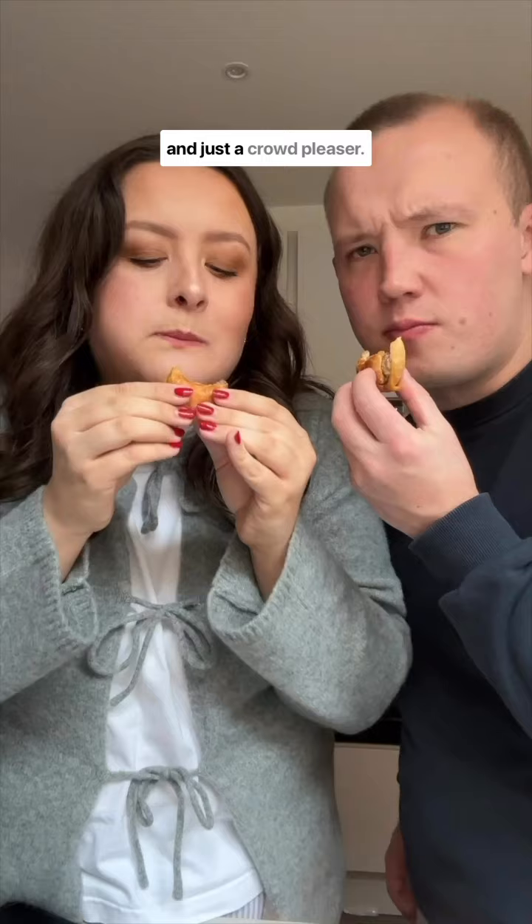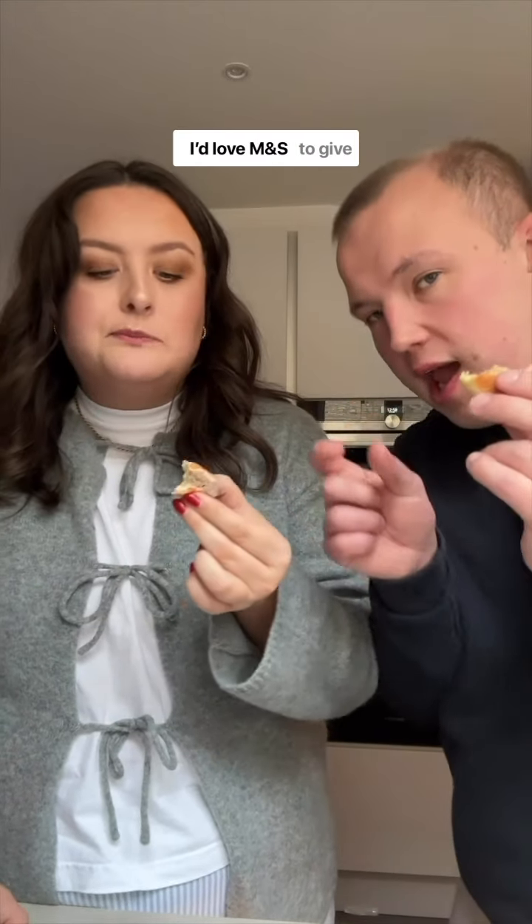Next up were these mini burgers. These were really flavoursome and just a crowd pleaser. They come with brioche buns and burger sauce. We gave them a four out of five. I would love M&S to give like little pieces of cheese.